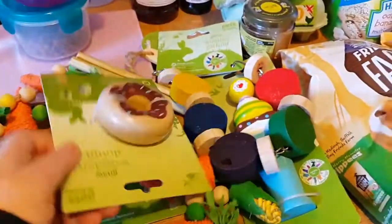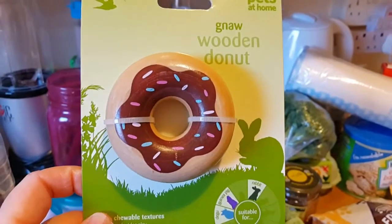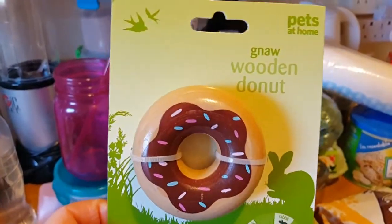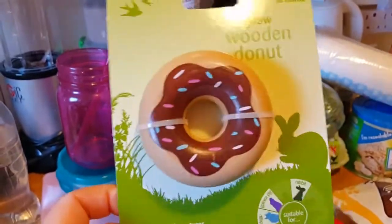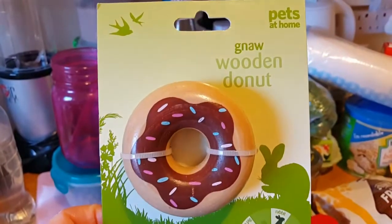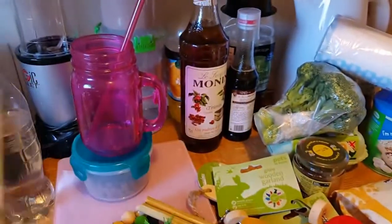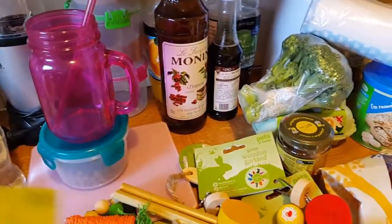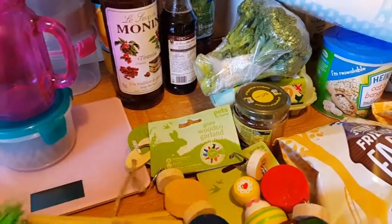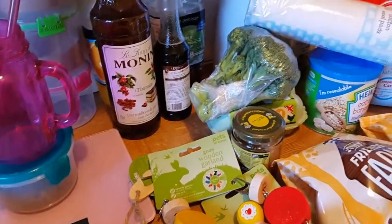Right, here we go — are you excited guys? Brand new in: the wooden donut! This is for Matilda because Risabi just won't touch it — it's too thick, too big for him. So yeah, that's for Matilda. I got two of these, one for the future hamster as well.